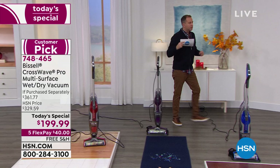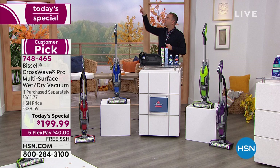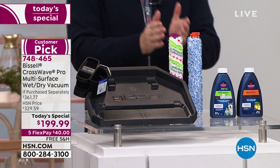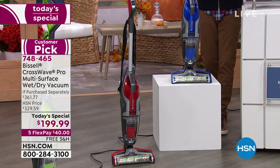Anybody googling Bissell CrossWave Pro is going to come to HSN because every other store has it at $329–$334, and HSN has it at $199. Not only have we sliced the price down by a massive amount, but we're adding in the extra wood and cleaning brush, an additional scrubby brush, plus the two bottles of formula. Blue is selling like wildfire tonight — it's exclusive to HSN.